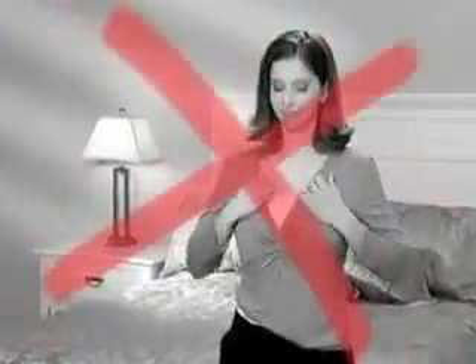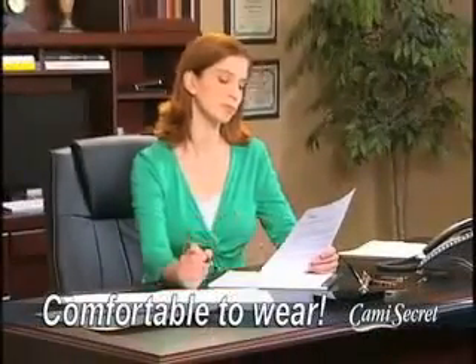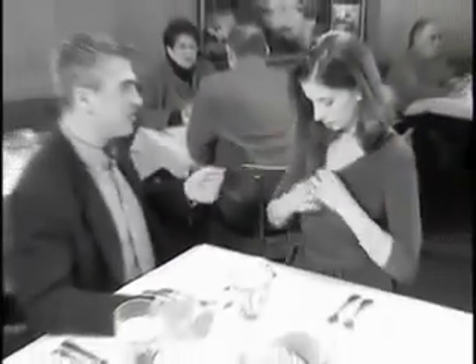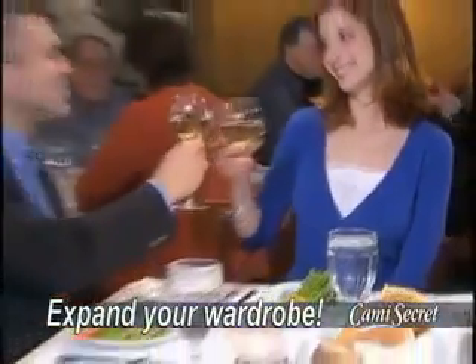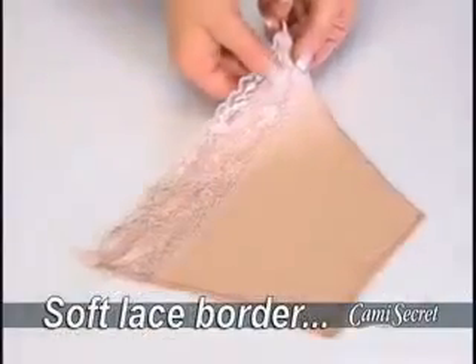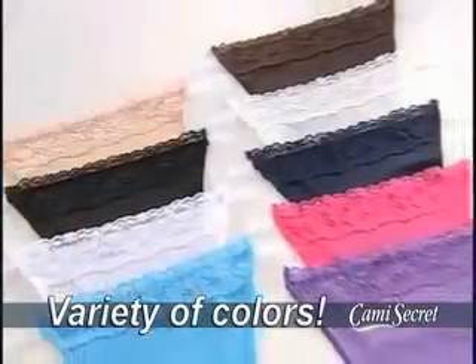Unlike regular tank tops that ride up and down, Cami Secret stays securely in place, so it's more comfortable to wear. Self-conscious about wrap tops that come open and leave you exposed? With Cami Secret, you can enjoy wearing all your clothes.